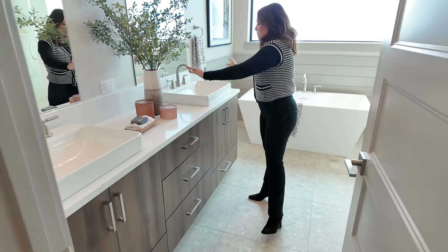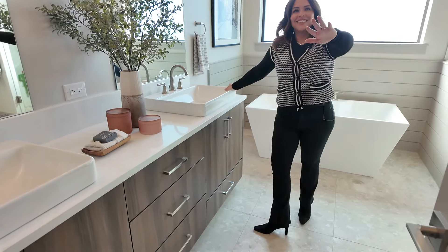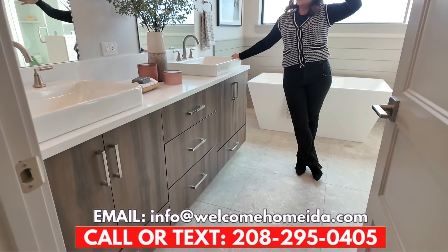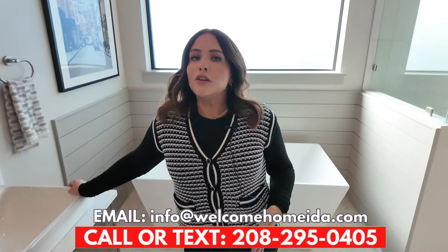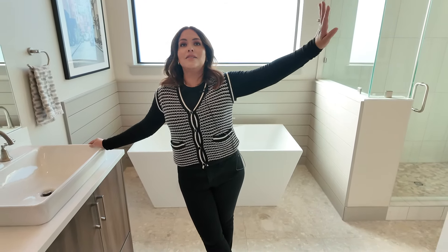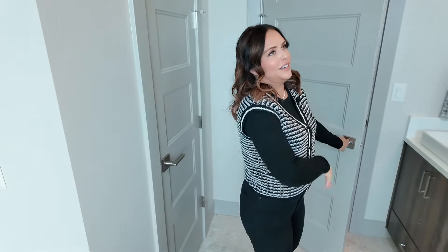Just to reiterate — this is how the house comes. It is not a model home; this is what you get when you contact us. We're the number one relocation team here in the Treasure Valley. Both Ken and I relocated here — Ken came directly from California; I went California to Washington to Atlanta to here, and I am never leaving. We've helped relocate so many families and have a great idea of what it's like to live everywhere in the Treasure Valley.